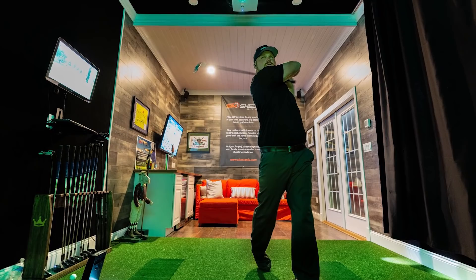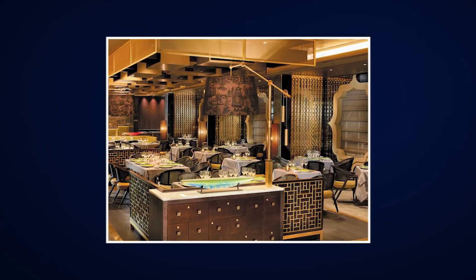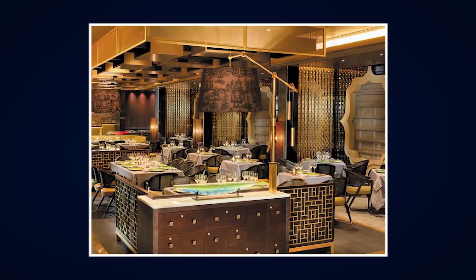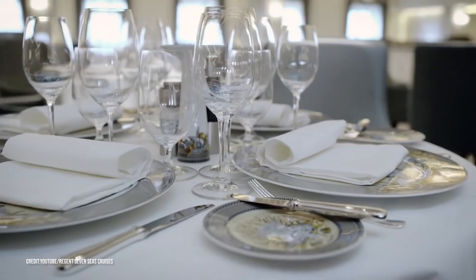Then, of course, there's the food. This isn't your buffet-style cruise — this is five-star dining. There's the main dining hall called The Compass Room and a reservation-only restaurant called Pacific Rim. Each offers dozens of options, from Korean barbecue to lobster to caviar to Kobe beef, all served on custom Versace plates.